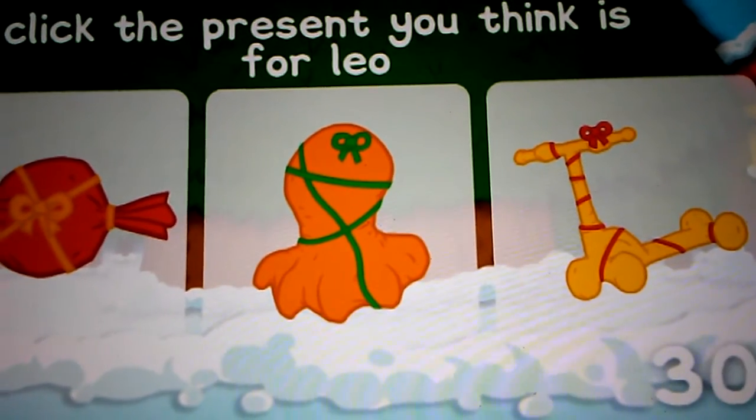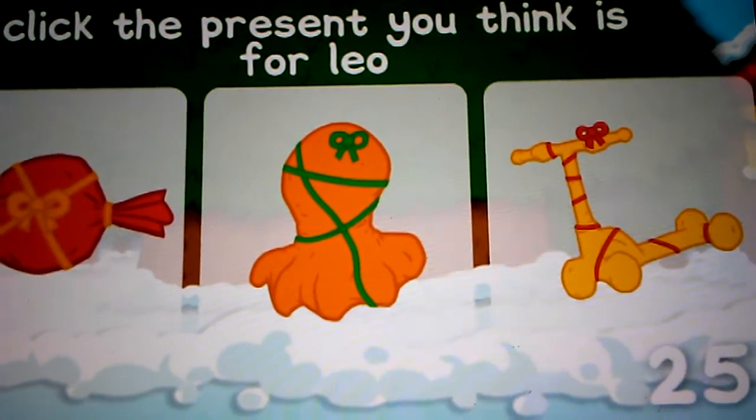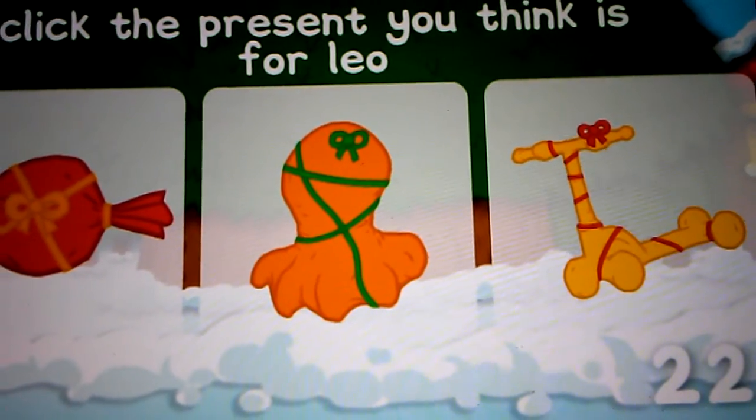Which present looks the most like a scooter? Click on the present you think it could be.